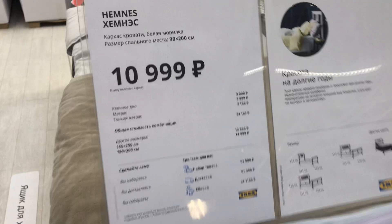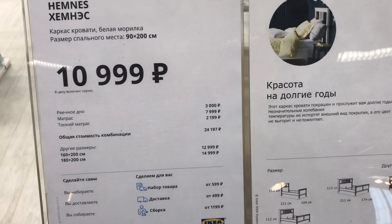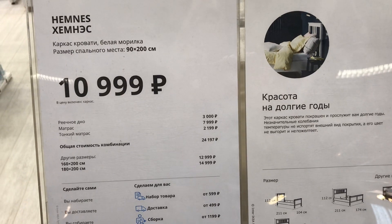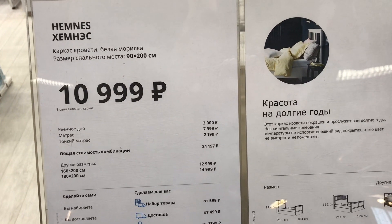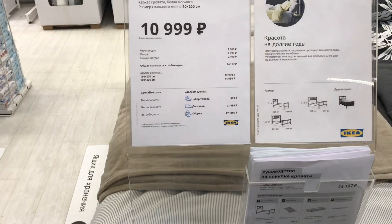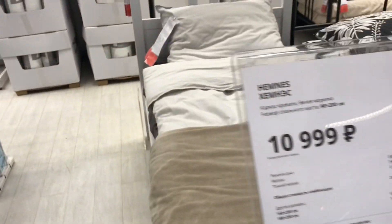Размер точно такой же, рассматриваем реечное дно. Здесь уже 3 тысячи, матрас, который предлагают, — 8 тысяч, тонкий матрас — 2200 рублей. Идёт белая морилка.